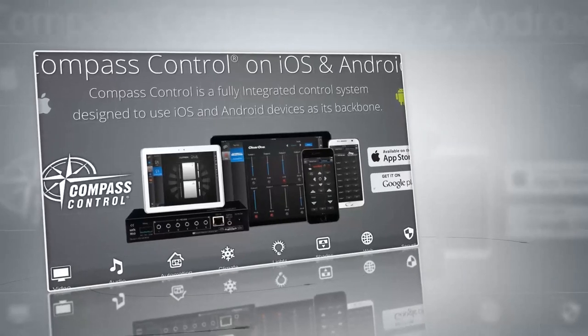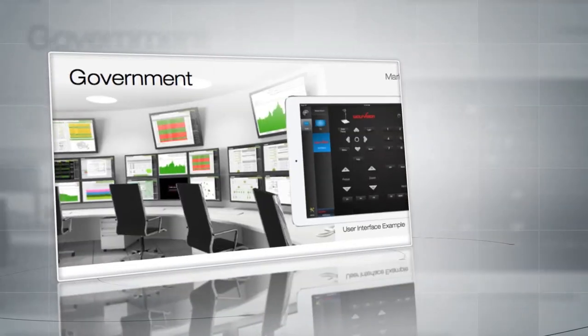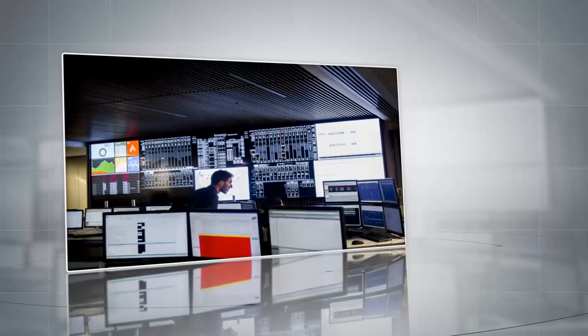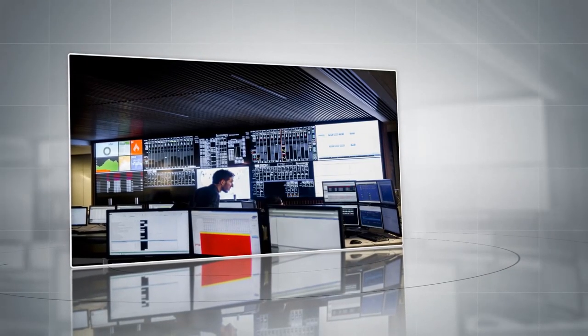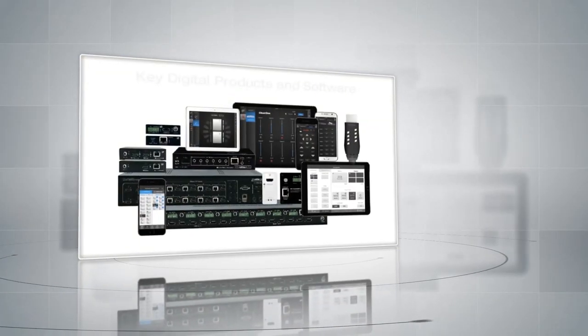Compass Control Pro is KeyDigital's fully integrated control system, built from the ground up to use iOS and Android devices to replace traditional control interfaces. Our control system offers a flexible, comprehensive, and integrated solution for your control needs.